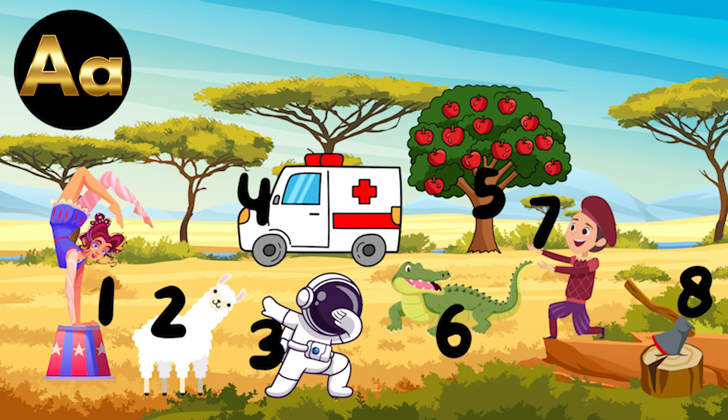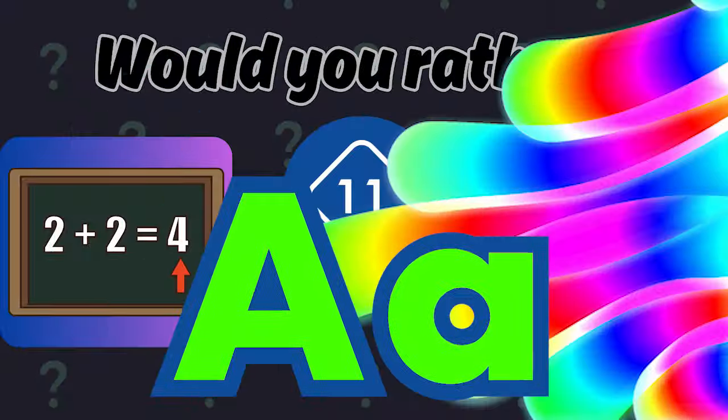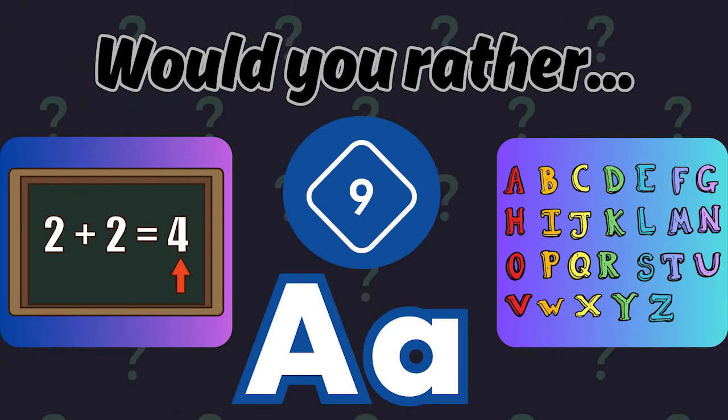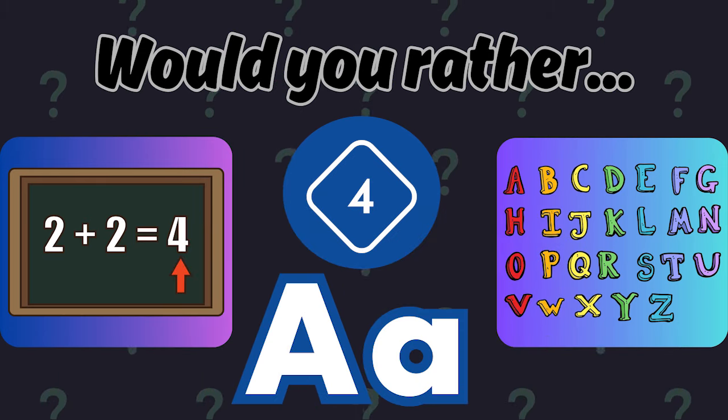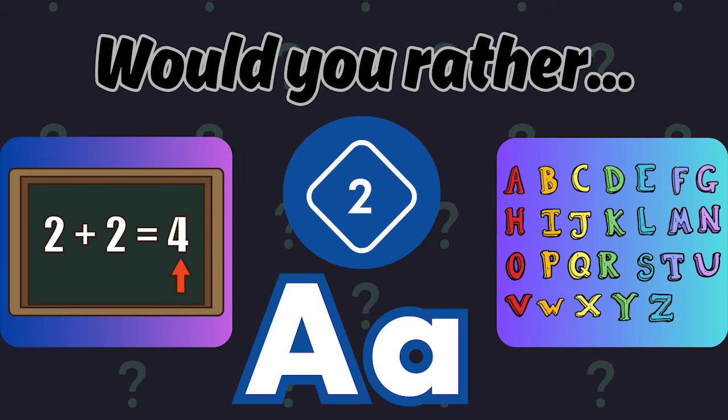And now back to Would You Rather featuring the letter A that makes the sound A. Would you rather practice addition — A — or the alphabet — A?